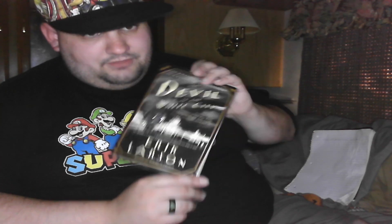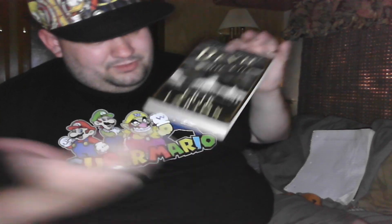Then we got a book, which I was not expecting because I've never won a book before. The Devil in the White City by Eric Larson. I've heard of it, heard of Eric Larson, so maybe I'll give it a shot. I have it — I'm not going to sell it. I don't really think there's any resale value there.